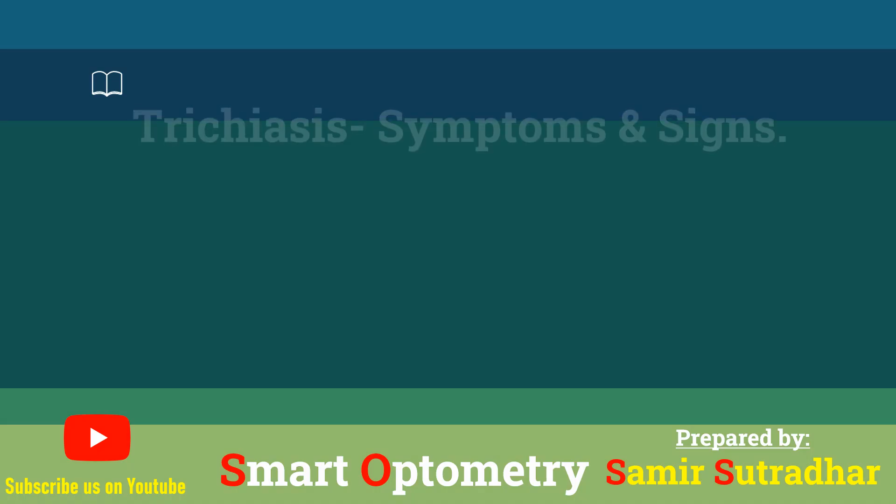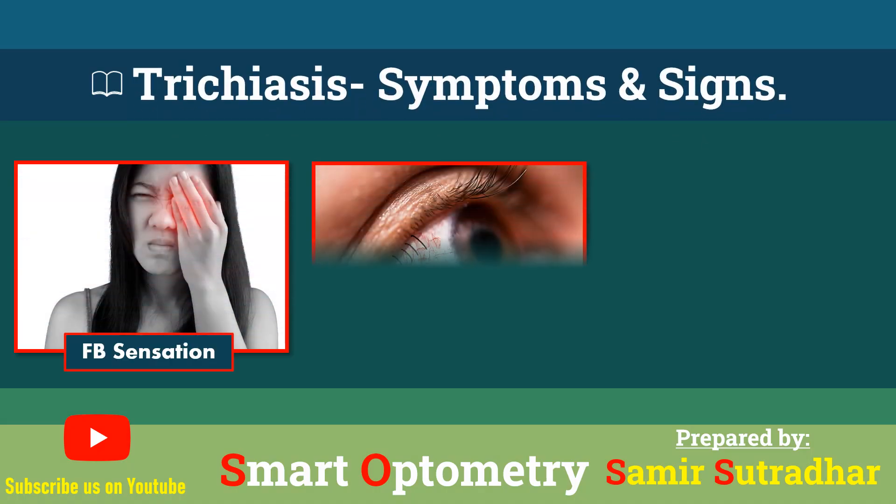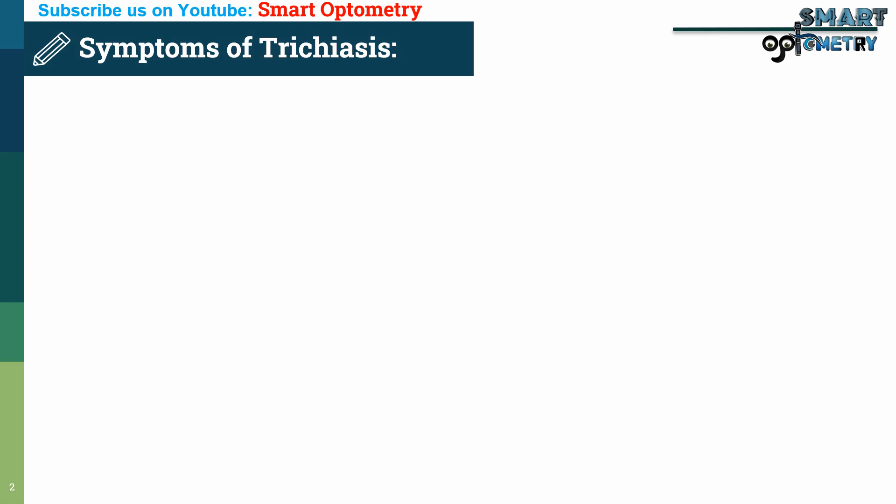In this video, we will discuss the clinical features of trichiasis. What are the symptoms of trichiasis?